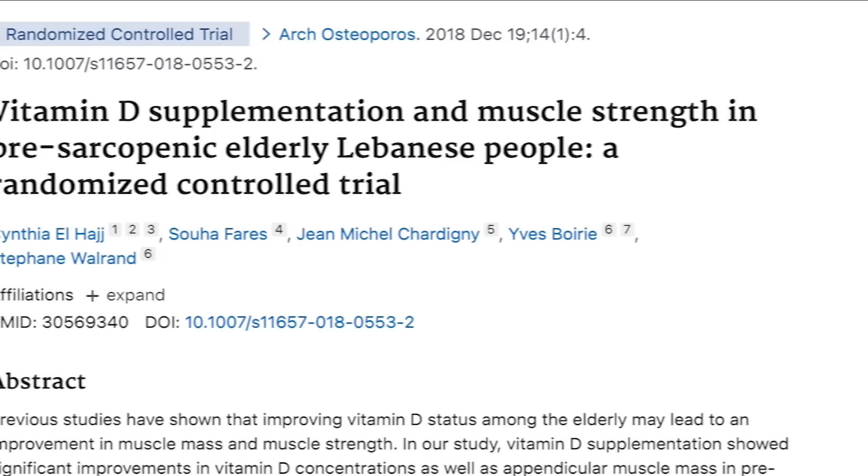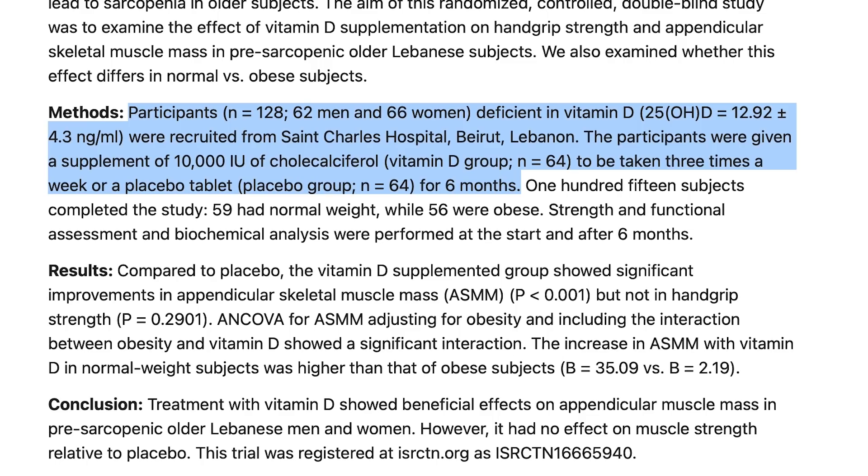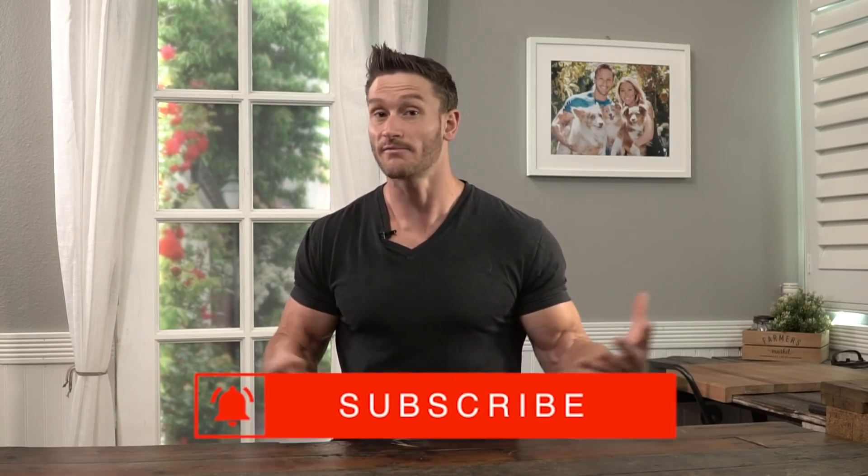A study published in the Archives of Osteoporosis gave 128 elderly people 10,000 IUs of vitamin D per day for six months. The group receiving vitamin D had significantly higher muscle mass than the group that didn't. This may relate to calcium's role in muscle contraction — within the sarcoplasmic reticulum, myosin and actin require calcium to slide and contract the muscle. Without that calcium influx and efflux, you don't have mTOR stimulation, and without mTOR stimulation, you don't have protein synthesis or muscle.